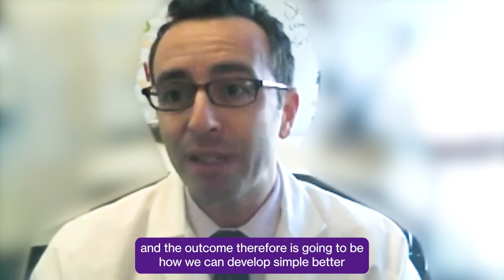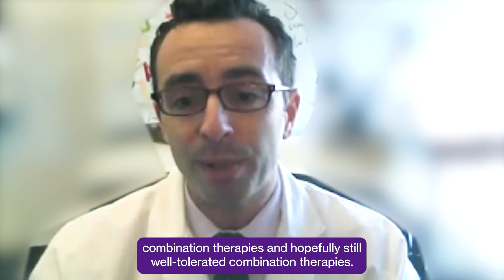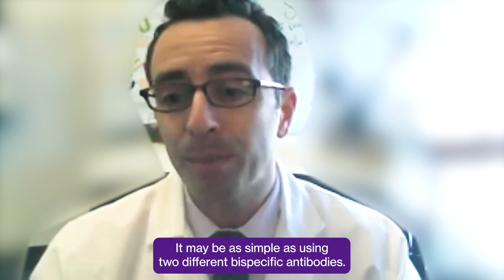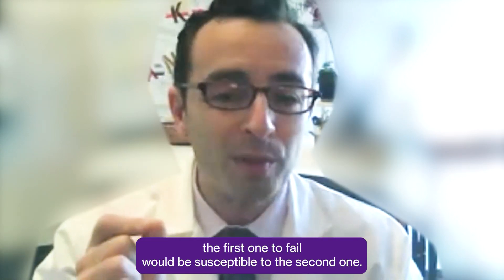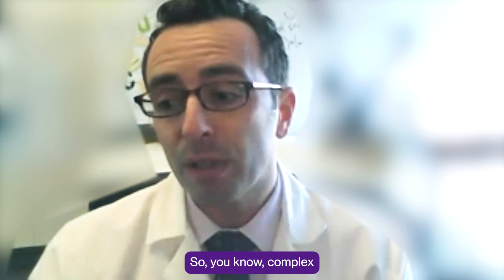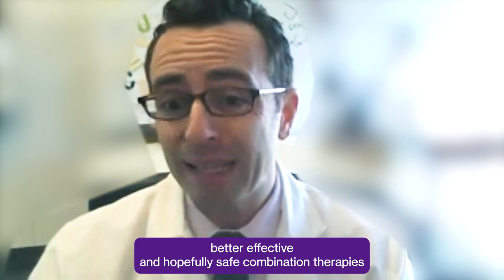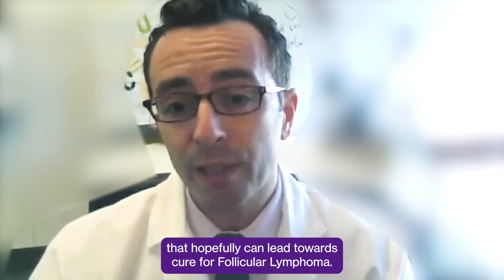The outcome, therefore, is going to be how we can develop simple, better, and hopefully well-tolerated combination therapies. It may be as simple as using two different bispecific antibodies, where the cells that would have caused the first one to fail would be susceptible to the second one. Complex way of approaching the problem, with very simple outcomes: better, effective, and hopefully safe combination therapies that can lead towards cure for follicular lymphoma.